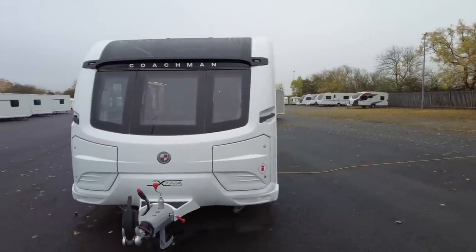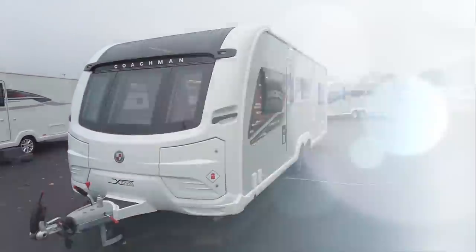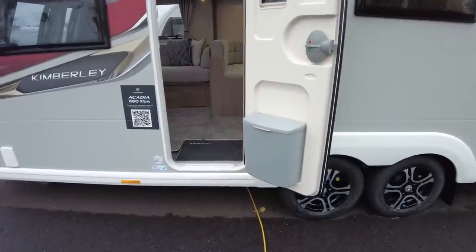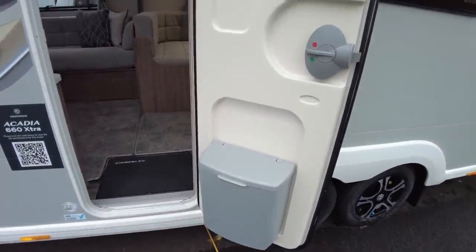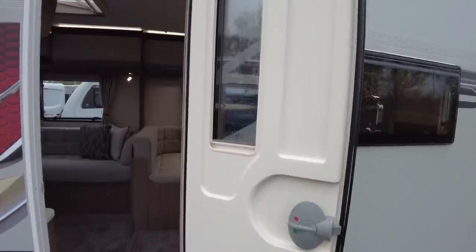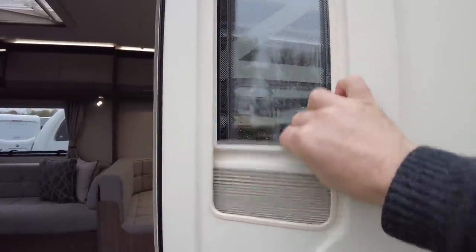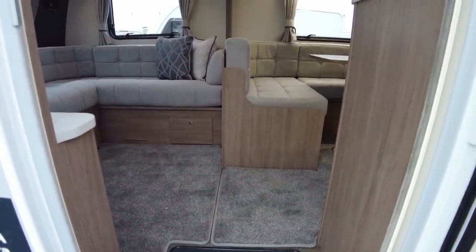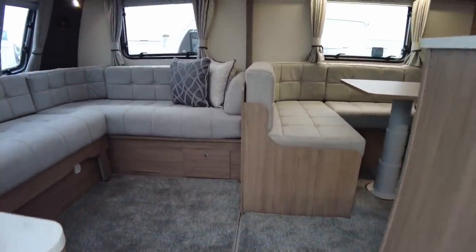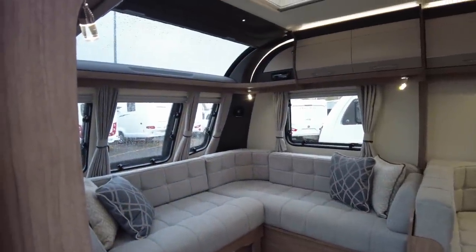Now let's take a closer look at the sumptuous interior. As we head in we can see straight away we've got a bin on the back of the door here. As mentioned, it's a one-piece door with a window, with a blind there. Let's just take a moment to enjoy the layout of this — I keep calling it sumptuous because it is a sumptuous caravan.